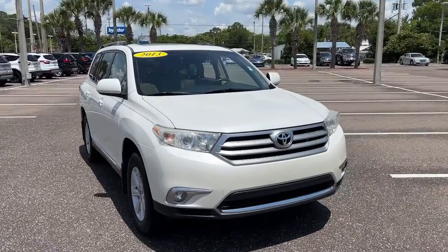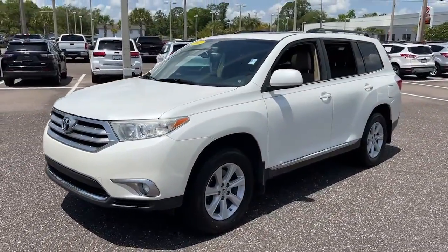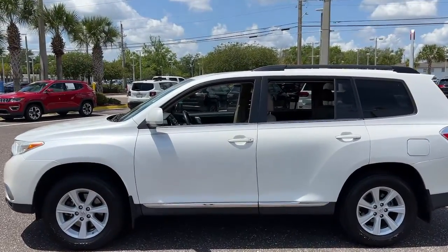Go home happy with the 2013 Toyota Highlander. This vehicle is an outstanding buy with fewer than 110,000 miles on the odometer. From daily drives to epic road trips, this Highlander has you covered.